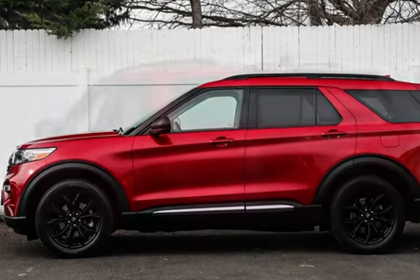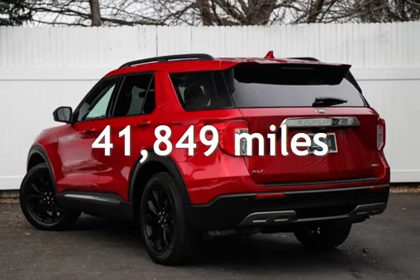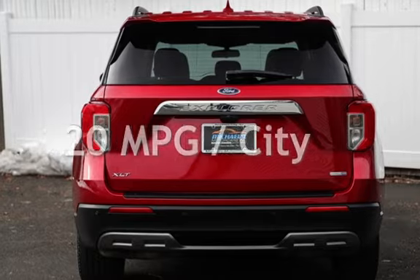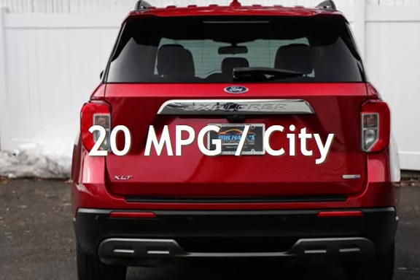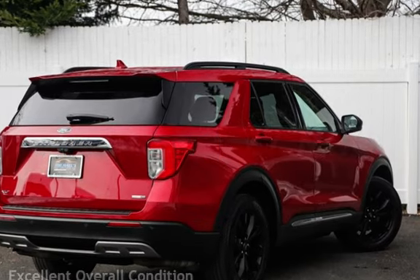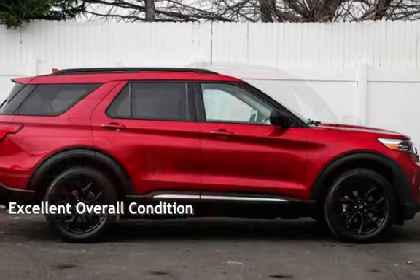This Ford is a great value with less than 42,000 miles on the odometer. Estimated fuel economy for this vehicle is 20 miles per gallon in the city and 27 miles per gallon on the highway. This vehicle is in excellent overall condition.